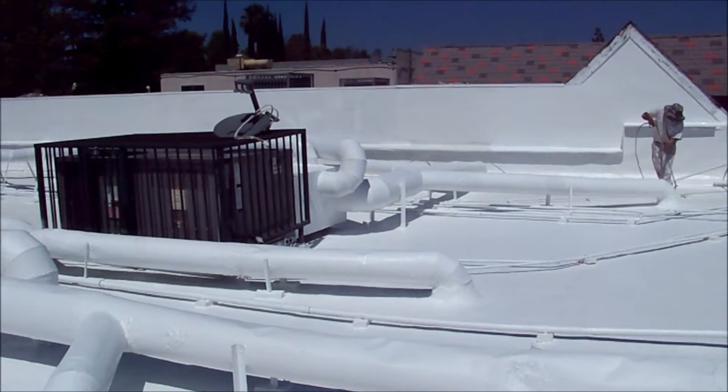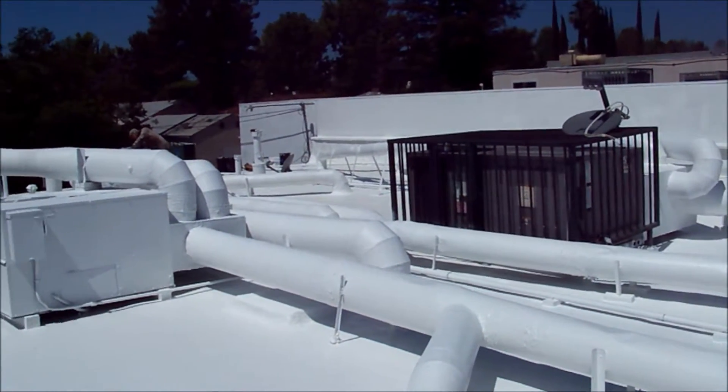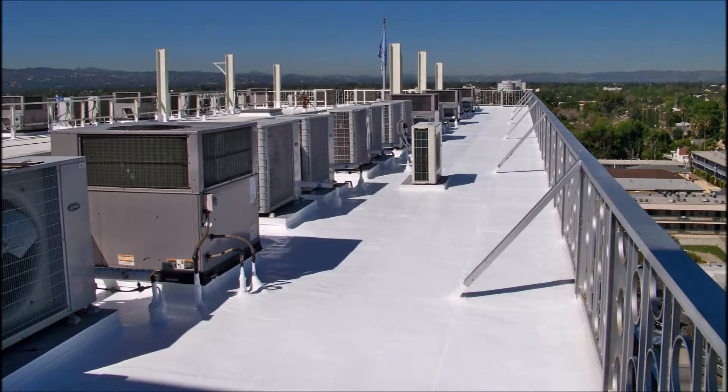If the roof is maintained in this fashion, there is no foreseeable reason for the roof to be replaced. We have many roofs that have been maintained and are well over 35 years old, in great shape and holding up leak free.